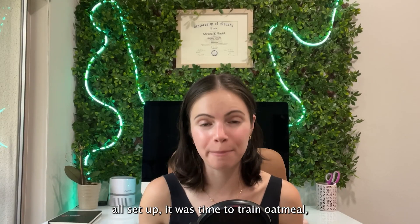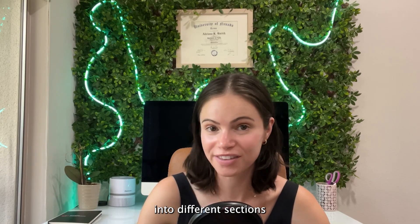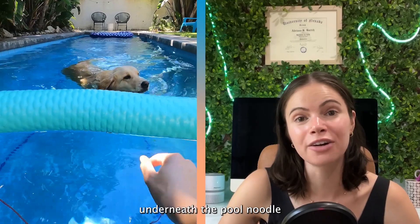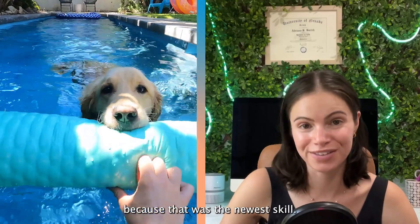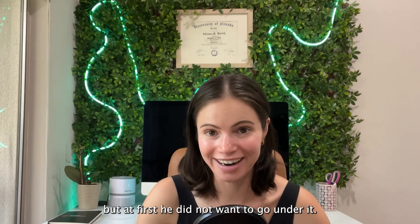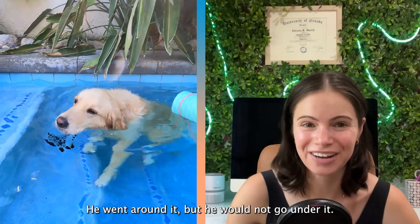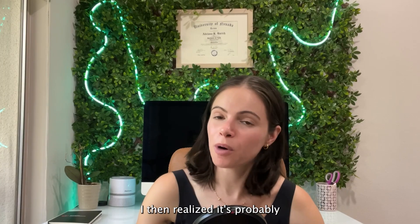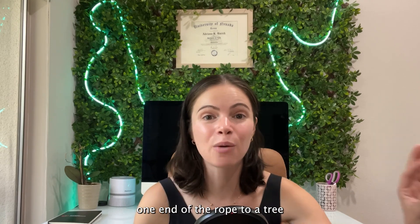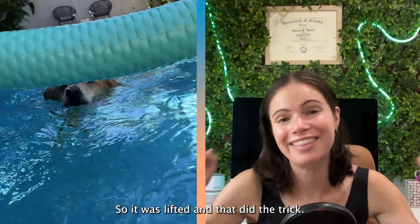Once we got the obstacle course all set up, it was time to train Oatmeal. I started by breaking down the sequence into different sections and trained him how to do each one independently. We started with swimming underneath the pool noodle because that was the newest skill. He knows how to dive, but at first he did not want to go under it. He rested his arms on it, he went around it, but he would not go under it. I then realized it was probably because it was too low to the water, so my dad had the idea of tying one end of the rope to a tree and then holding the other end so it was lifted, and that did the trick.